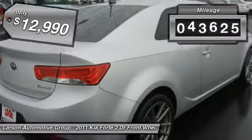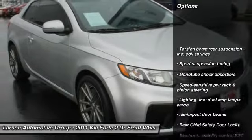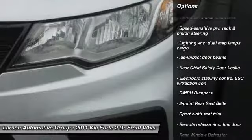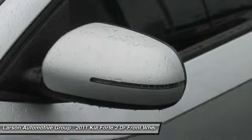This vehicle has less than 45,000 miles. Here are some of this vehicle's great options: air conditioning, front-wheel drive, cruise control, power door locks, fog lights, child safety rear door locks, power windows, rear window defroster, and carpeted floor mats.